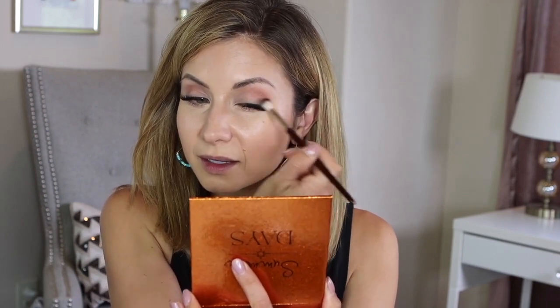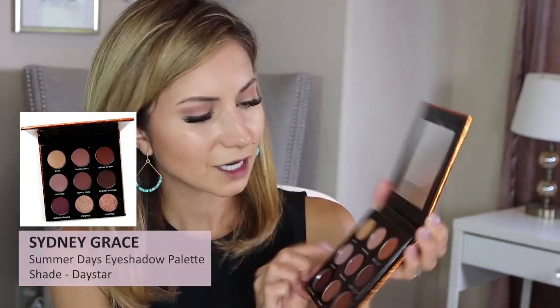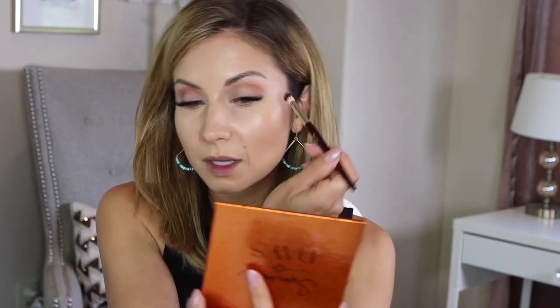Blending this Sand Castle shade into the crease — it's a really pretty mid-tone malty pink, almost reminds me of the MAC shade called Malt but richer in color. Now I'm going to deepen it a little bit using the shade called Day Star, which kind of reminds me of my nail polish — a very soft grayish purple. I'm going to use the 202 brush, just the tip of it, to build this right in the outer corner to give a little more color and depth.